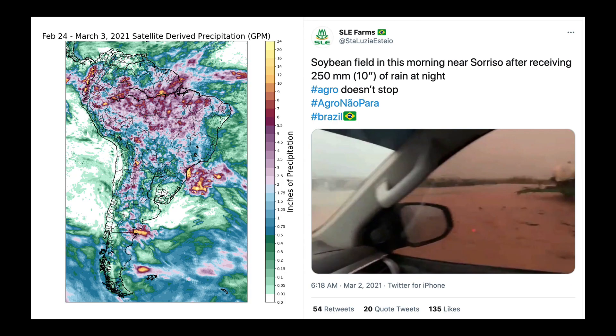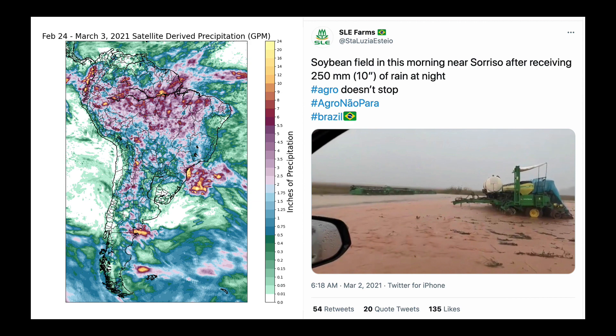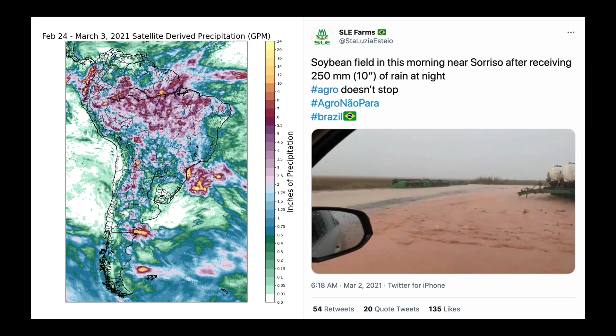I'm going to start a video for you over here on the right, but before I do that, this particular follow on Twitter, SLE Farms, is one of my favorites. They tend to produce a lot of great content. And as you look over there, you can see this is in a region in Mato Grosso where we can see quite a bit of flooding here as of late.